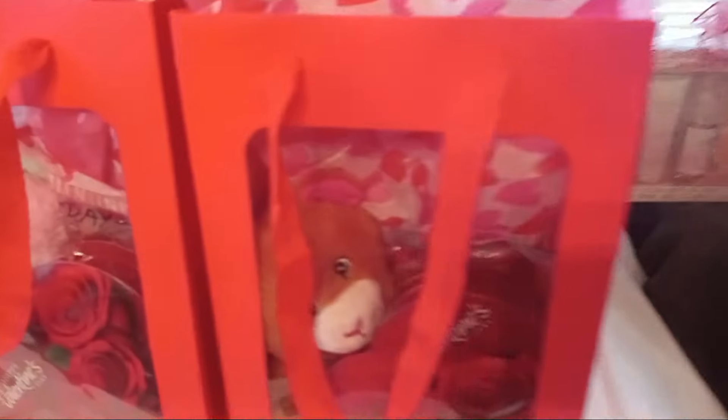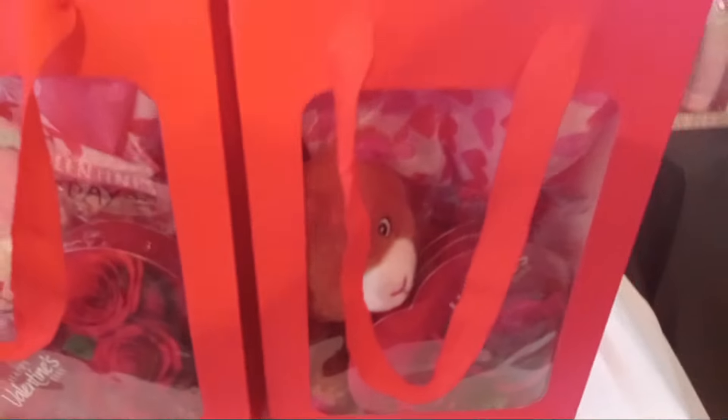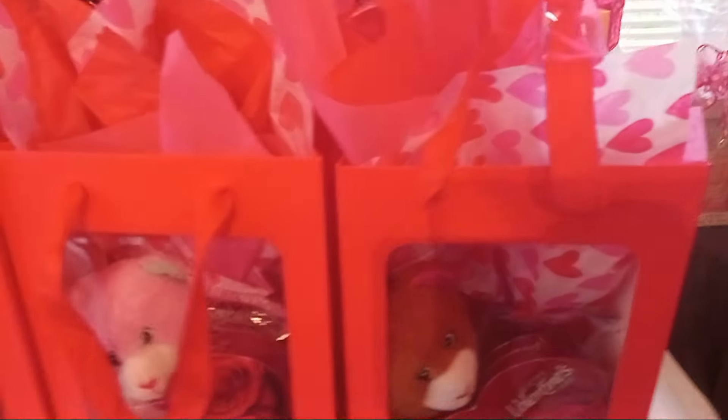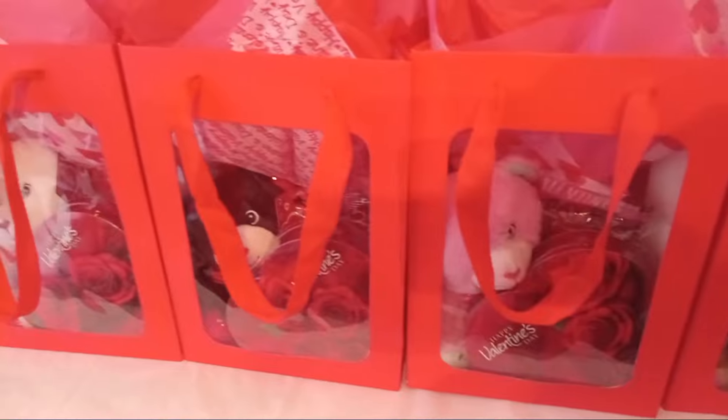These $15 ones will have chocolates, a bear, cotton candy, and a balloon in a beautiful bag, nicely decorated. That's a cute, cute $15 bag.